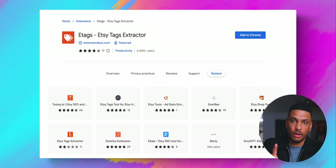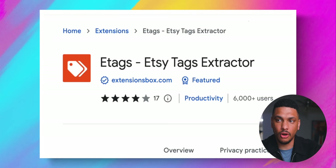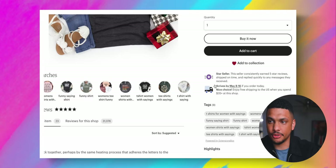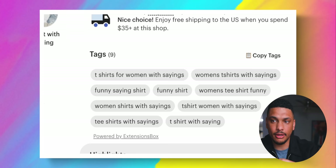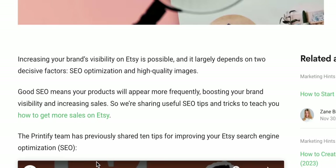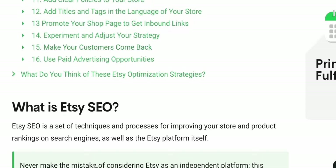As a quick bonus, there's a completely free Chrome extension you can install called eTags Etsy Tags Extractor. After you install it on your browser, you can go to Etsy and click on products from your competitors, and this extension will show you the exact tags they're using to rank their products for certain searches. We can copy these tags and apply them to our own products if they're relevant. Printify also has an entire article about Etsy SEO, and I'm going to leave a link to that article down in the description.